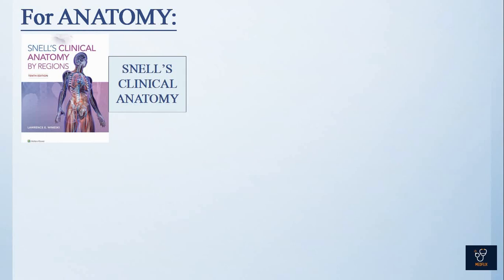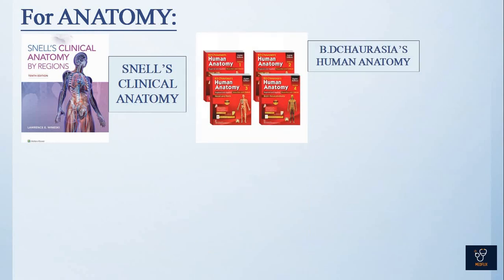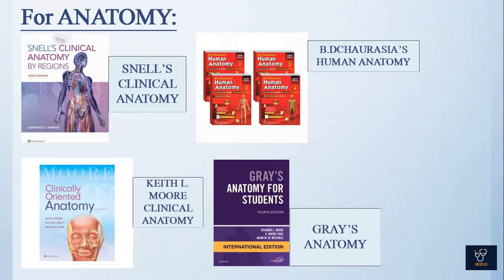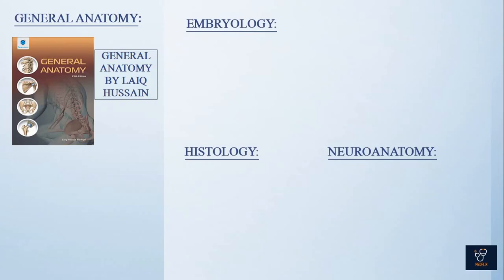For anatomy, you'll be needing as major references: Snell's Anatomy, BD Chaurasia's Human Anatomy, KLM Clinical Anatomy, and Gray's Anatomy. For visual learning, you'll be needing the Atlas of Human Anatomy.